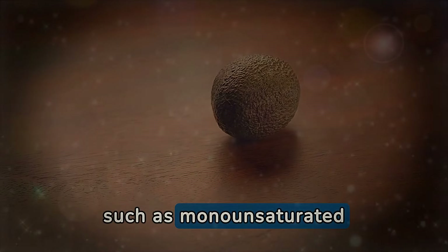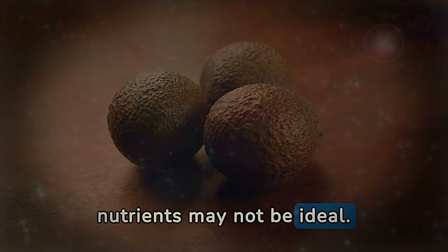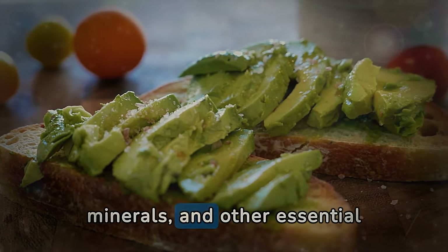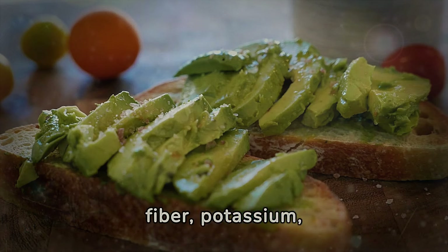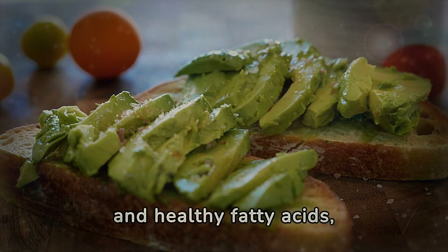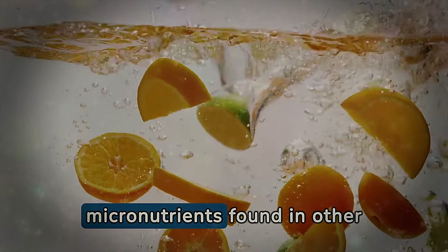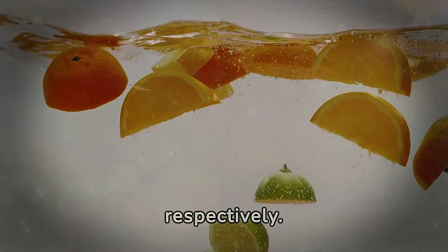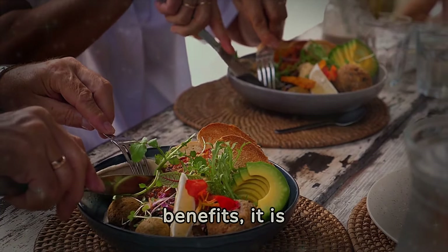Although avocado is recognized for its abundant nutrients and healthy fats — such as monounsaturated fats beneficial for the heart — relying exclusively on this fruit for such nutrients may not be ideal. A balanced diet requires a variety of foods to ensure a full spectrum of vitamins, minerals, and other essential nutrients. Avocado, despite being an excellent source of fiber, potassium, vitamin E, and healthy fatty acids, does not contain all the nutrients the body needs. For example, it is limited in proteins and certain micronutrients found in other foods, such as iron and vitamin C — essential for blood health and immunity respectively. Therefore, while incorporating avocados into the diet can bring several health benefits, it is crucial to diversify the foods consumed.